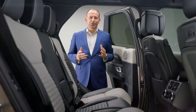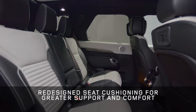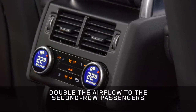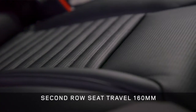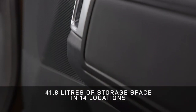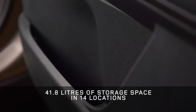Discovery is all about versatile space, and now it's even better. These redesigned second-row seats have longer, contoured cushions for greater support and comfort on long journeys. Every row is heated, and the row two air vents are now relocated to the centre console for better circulation. These seats can also slide backwards by 160mm. And it's not just space for people but also their stuff — there's over 40 litres of storage space in 14 different locations around the vehicle.